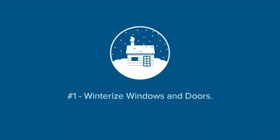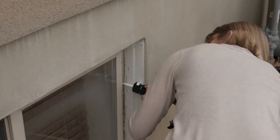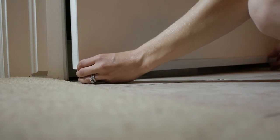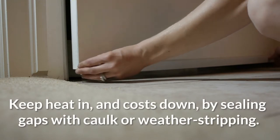Number one: winterize windows and doors. Cold air can leak into the home through minor cracks and gaps from windows and doorways. This forces your HVAC unit to work harder as it warms your home. Keep heat in and costs down by sealing gaps with caulk or weatherstripping.